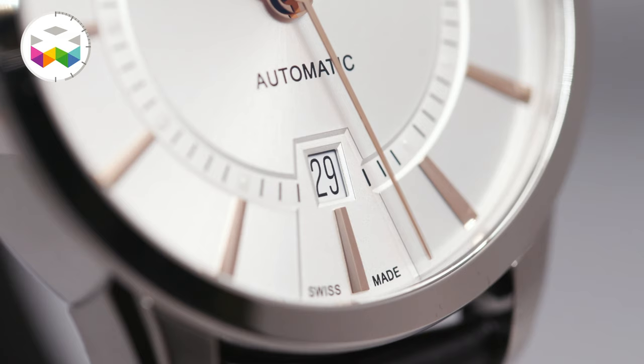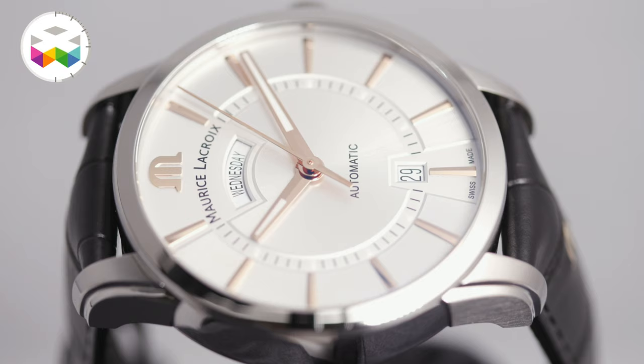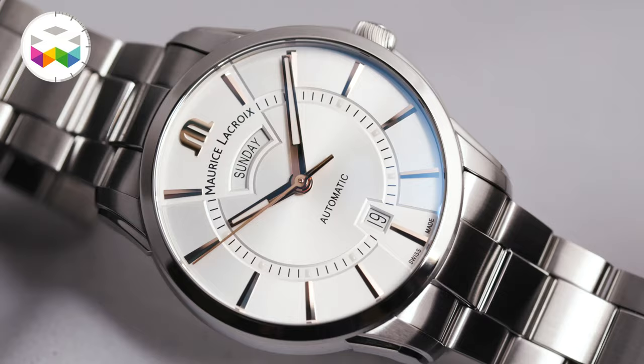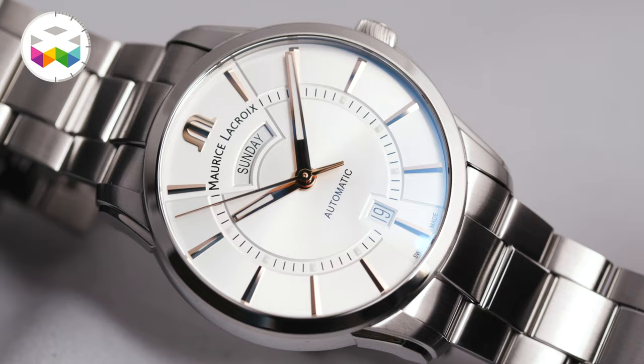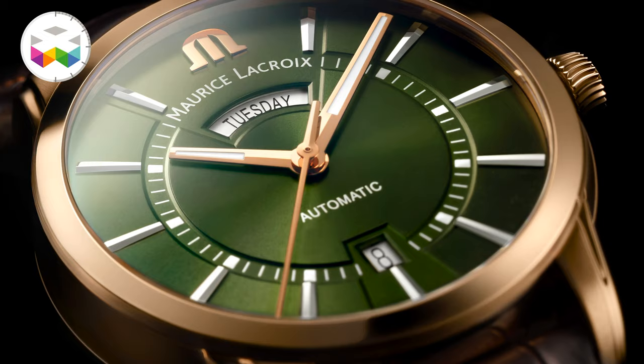The architecture of the dial is very well balanced with the day indication, the date, and the triangle indexes all around the dial. Here we integrate two new animations: a brushed silver dial combined with a steel case,